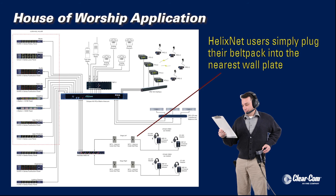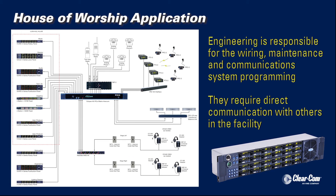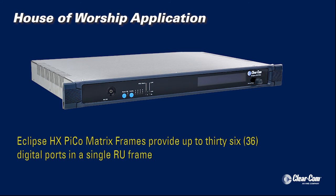HelixNet users simply plug their belt pack into the nearest wall plate. Like a broadcast control room, engineering is responsible for the wiring, maintenance, and communication systems programming. Thus, they require direct communication with others in the facility.